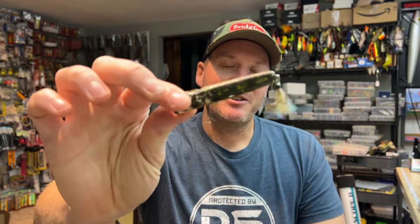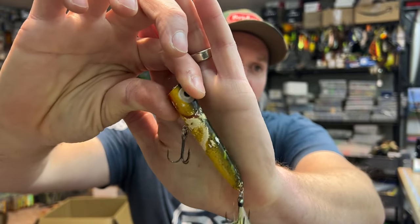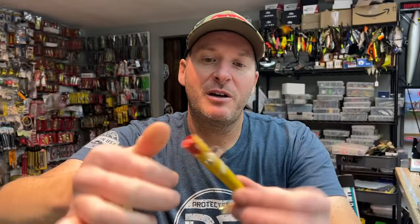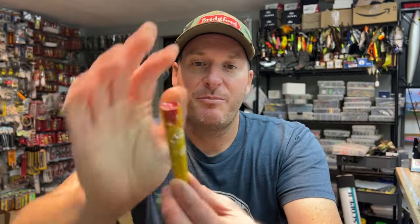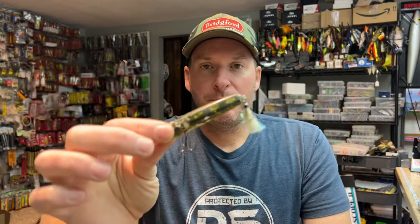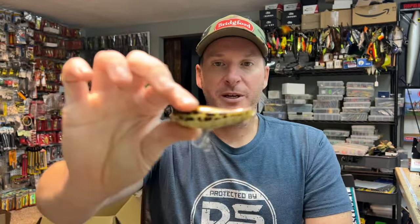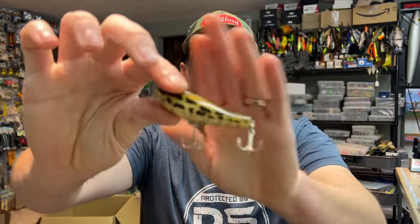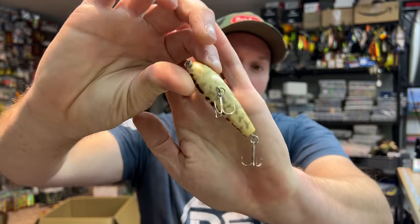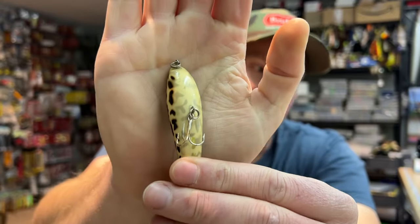One of my all-time favorite topwaters is this guy — the old Storm Rattlin' Chugbug in their Bullfrog color. Now, when you're talking about topwater baits, a lot of times the only color the fish are going to get a good look at is the belly. In this case, it's got that school bus yellow color, which is a great color in my opinion. If I could get this in a crankbait, I would throw it 100%. One of my favorite topwater baits to mimic a frog pattern is this Excel 70 — it is a beautiful topwater bait that resembles the belly of a frog better than any other bait I know.